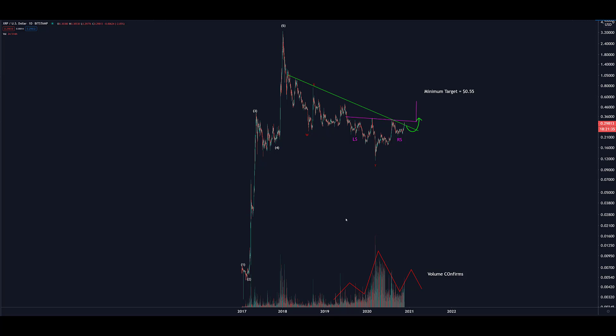We know that back in 2017 the onset and the completion of an impulse was shown in a very classic 1, 2, 3, 4, 5 sequence of price impulse waves.